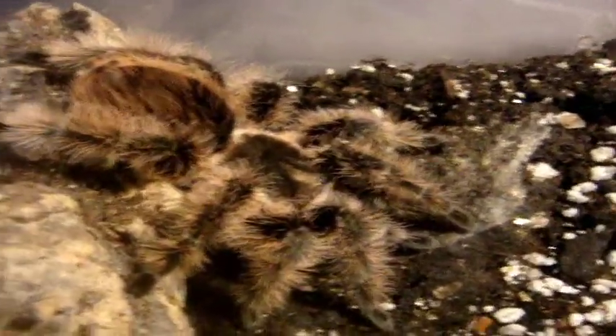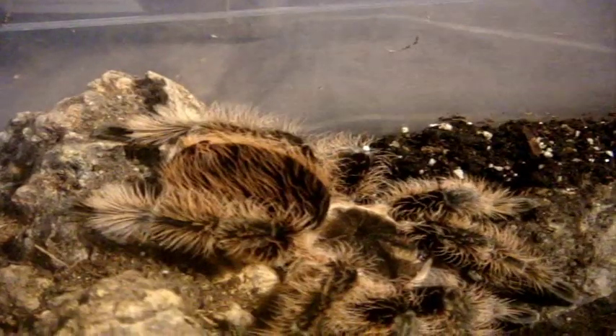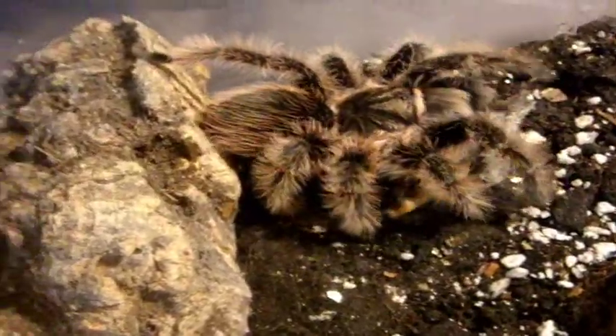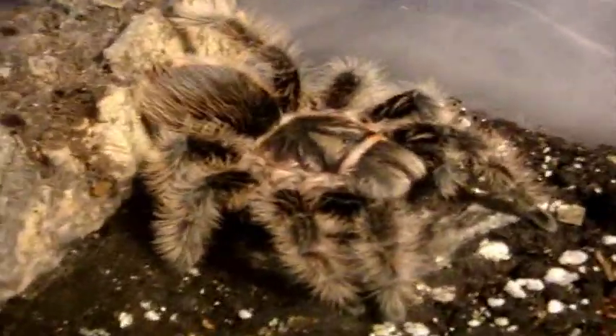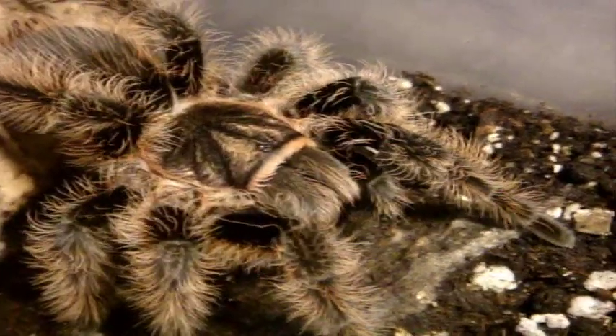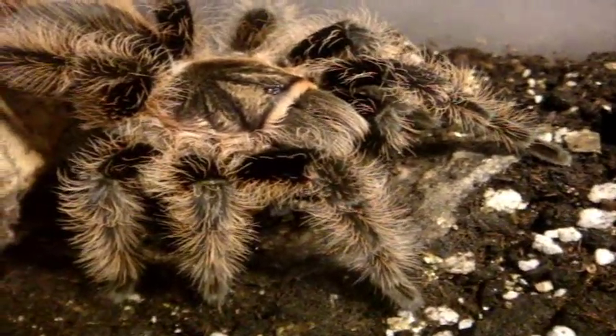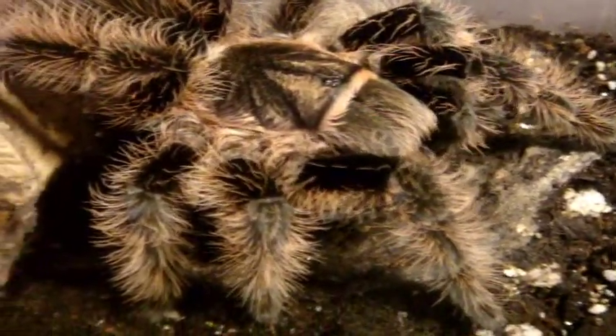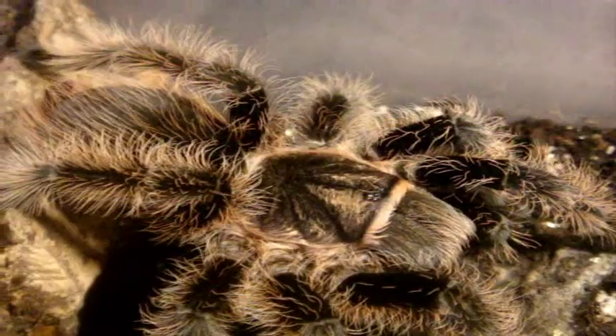Here's Aragog, my female Brachypelma boehmei, Honduras Curly Hair — juvenile female. Just love her hairs on her body. And Curly Sue, my other one — she's 28 years old, still alive and doing well.